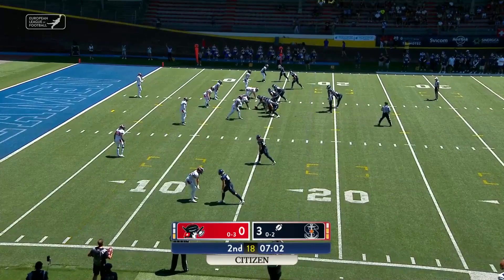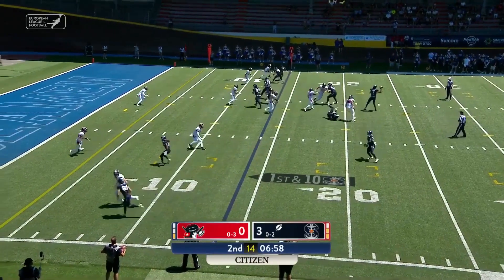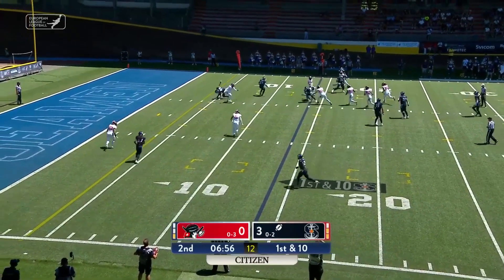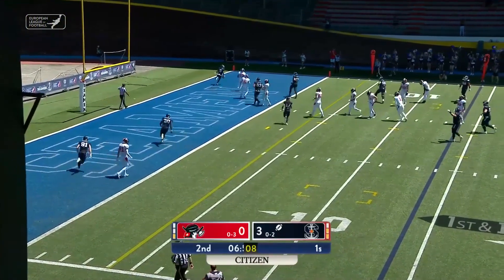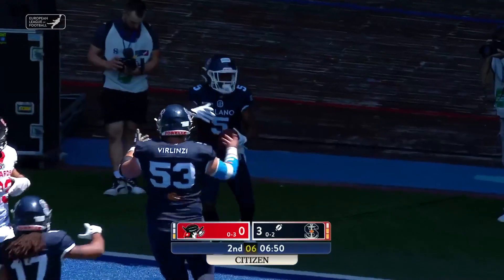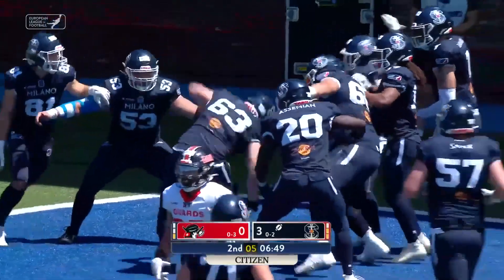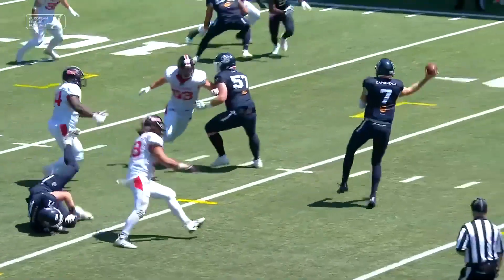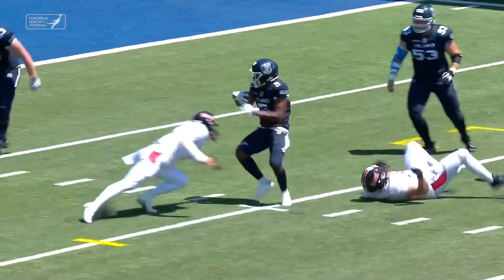Inside the 15. Two-by-two set with Zoraka — they dump it quick to center field, finding some open space. Jean Constant for the 13-yard touchdown run. Zoraka looked to both sides, got it to Jean Constant. Beautiful blocking, and they just couldn't touch him.